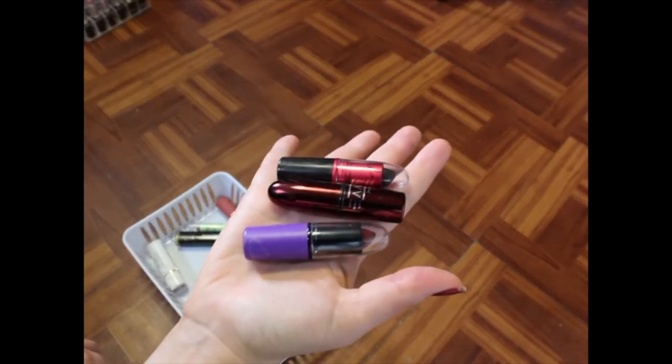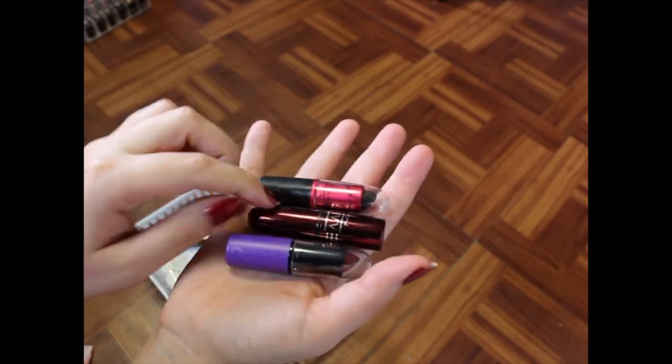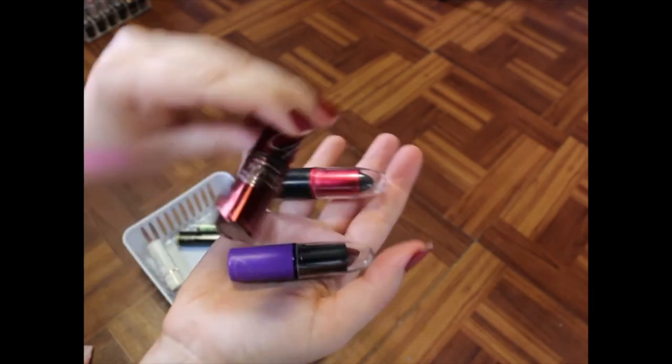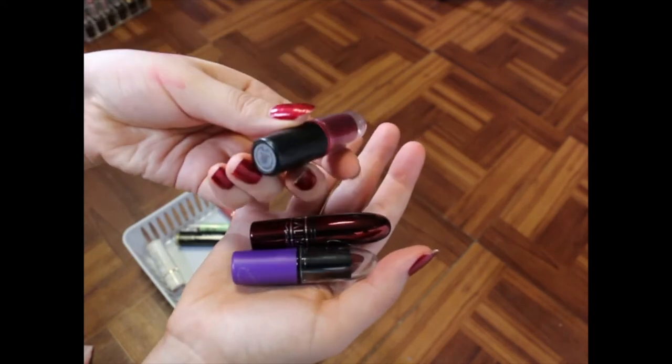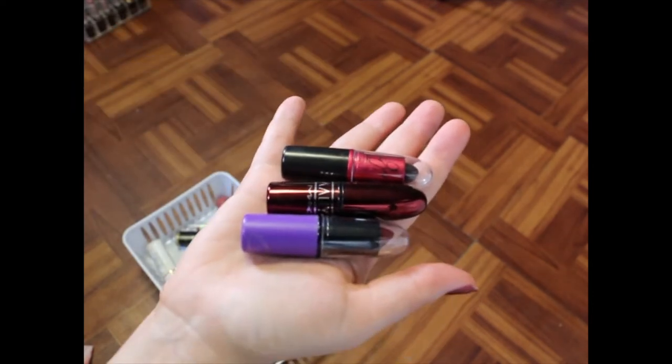I've got some MAC shades here that I'm going to be holding onto. I've got a Selena color — Dreaming of You — the Aaliyah shade called Try Again, and Ariana Grande Viva Glam. So I'm going to be holding onto all of those, obviously.